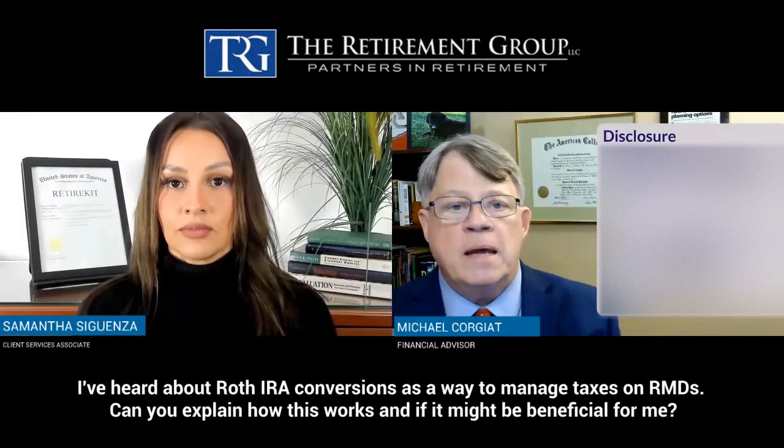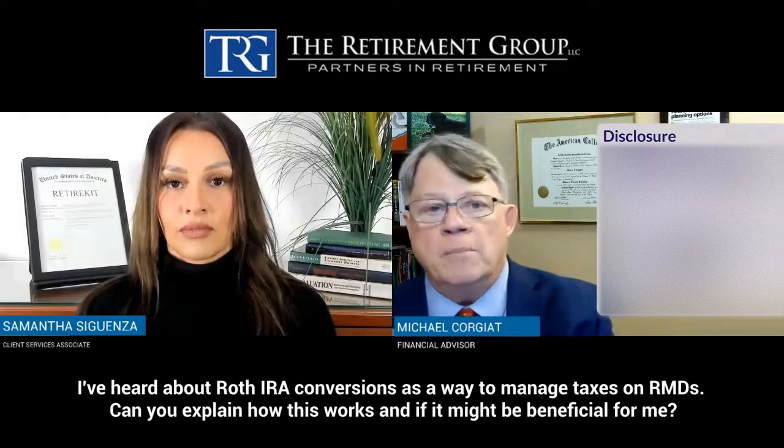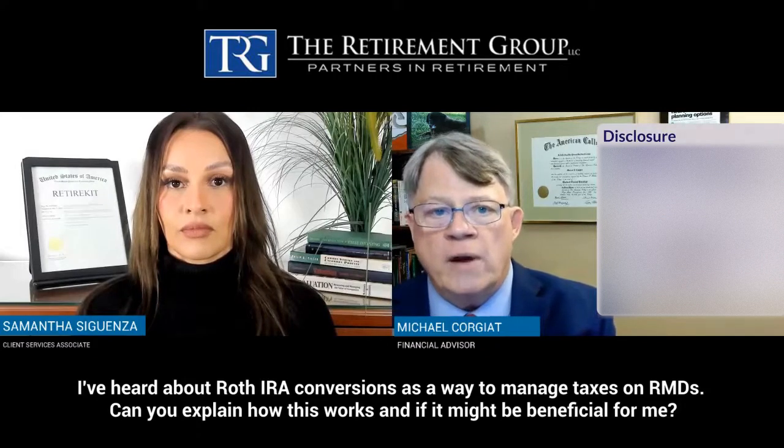Your RMD can be converted to a Roth. So if you have a $20,000 RMD that you don't need, you can take it and you do have to pay taxes on it, and then put it into a converted Roth IRA.